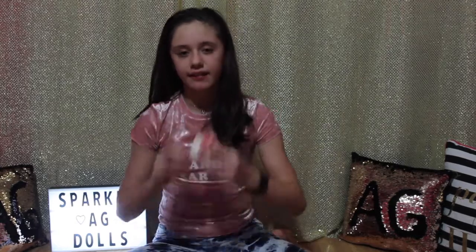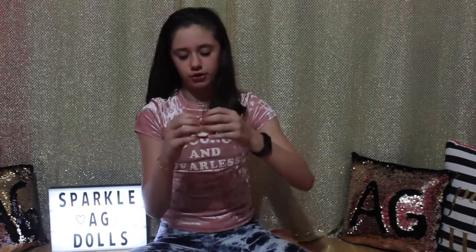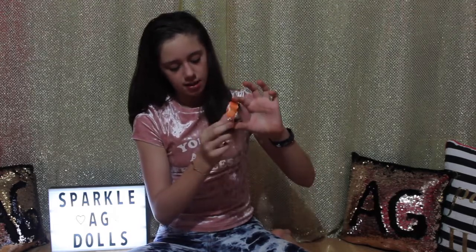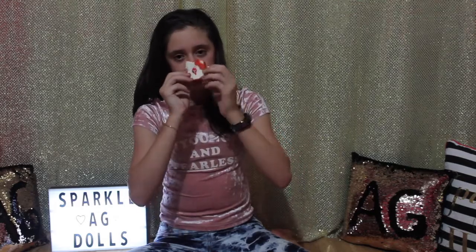I have this Hello Kitty bread with some jam and sprinkles on it — here's a squish — it's really slow rising, super duper soft, and it smells like bread.